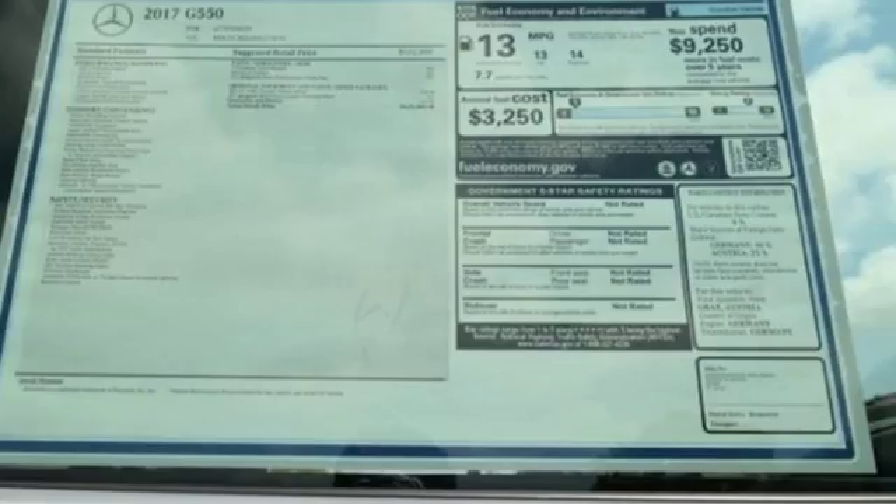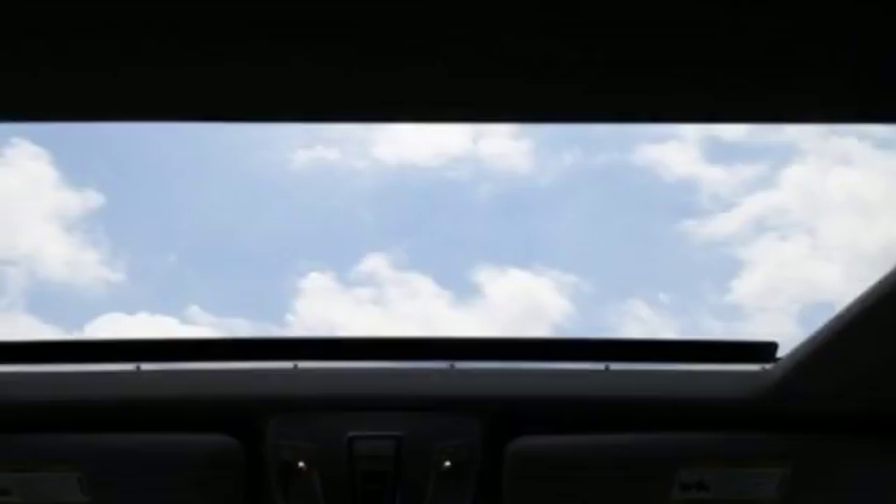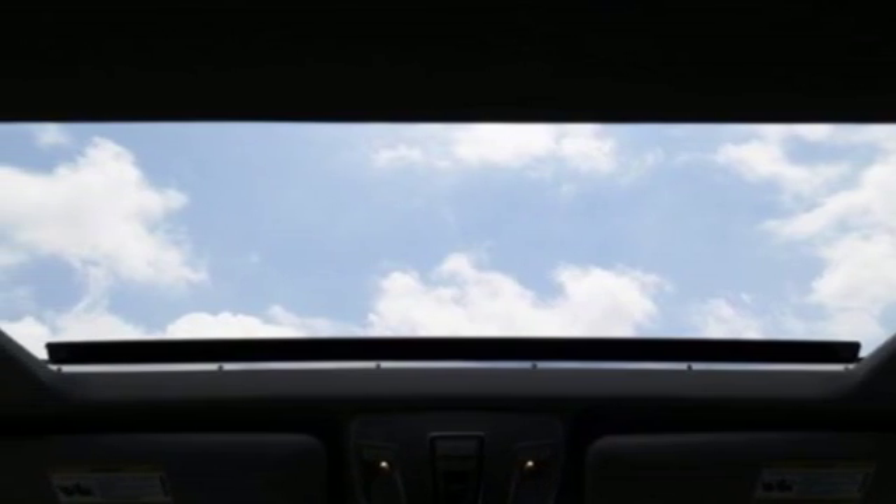Sink into the heated and ventilated Nappa leather multi-contour front seats and stay connected and entertained through the COMMAND system with a central controller.